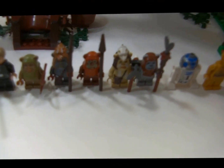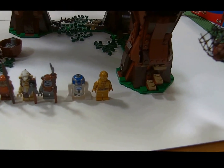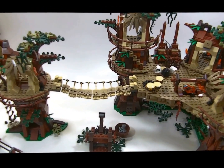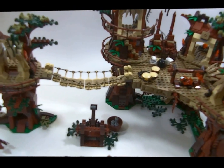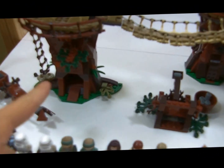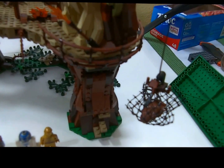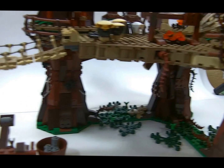You get R2-D2, C-3PO, Luke, Han, Leia, Chewie, Stormtroopers, Scout troopers, and Endor troops. This to me is probably the best set I have. Looks great on the shelf. Save your pennies and go get it before it retires — it's gonna retire soon. Great build too; it's a lot of fun, took a lot of time. Really great for helping you learn how to build spires and towers and how to create a little bit of texture.